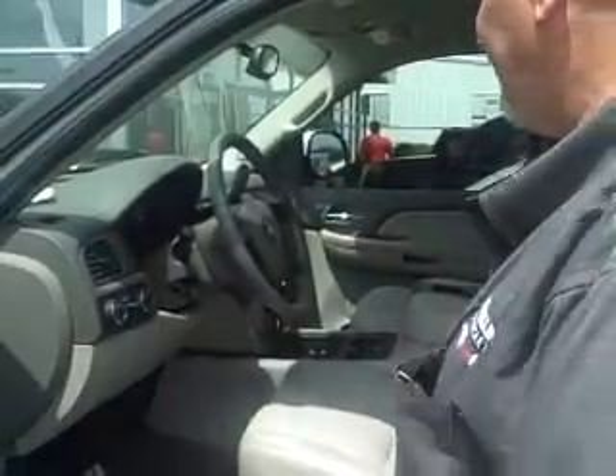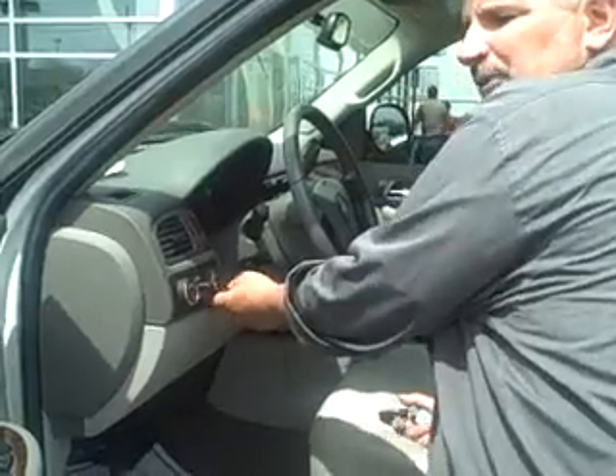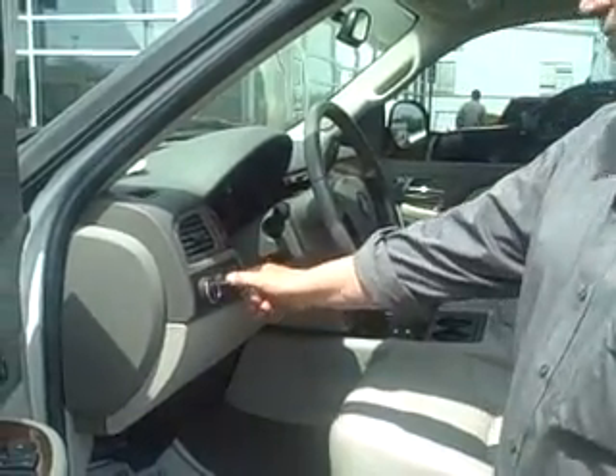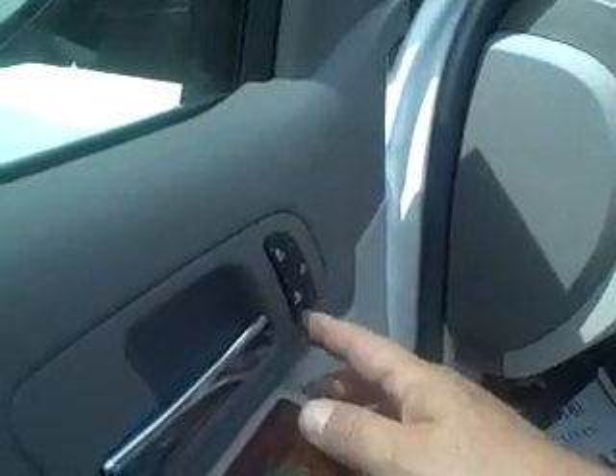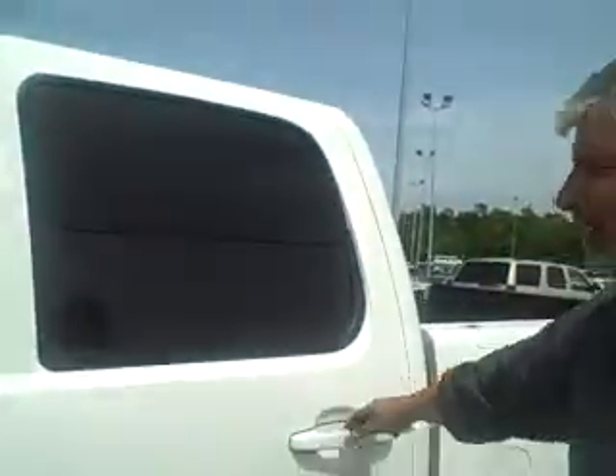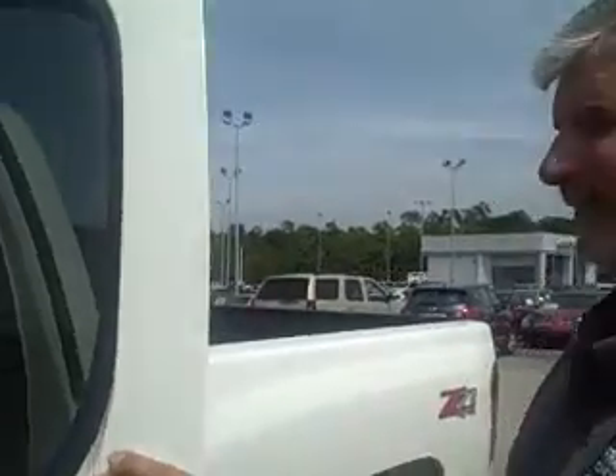Very clean interior for you, Randy. Four wheel drive was important to you — it's right here with the four wheel drive system. We've got power seats along with heated seats, along with seat memory. So you and your wife can both have a key fob with seat memory. Four doors, crew cab, 5.3 liter V8 engine.